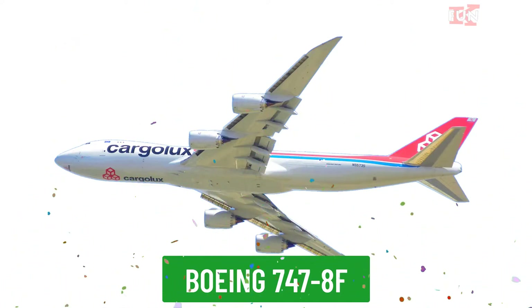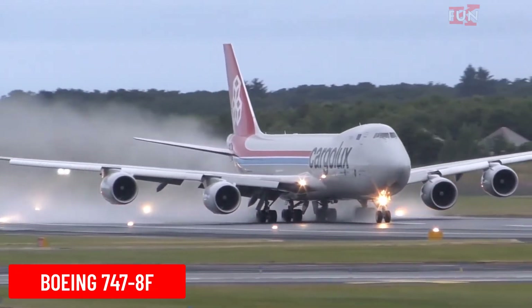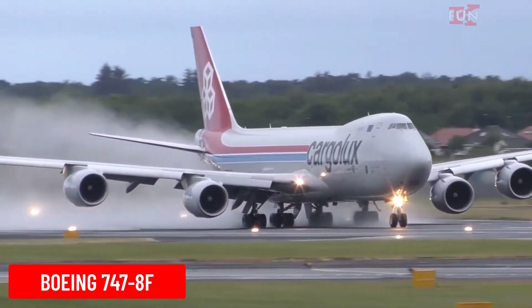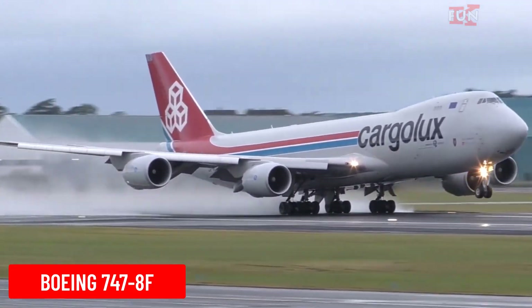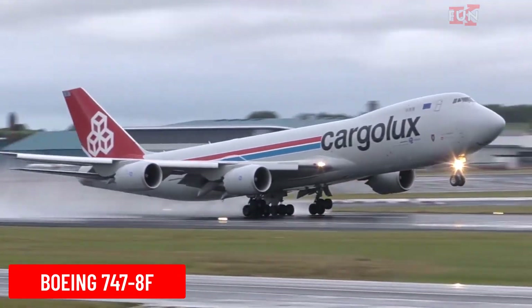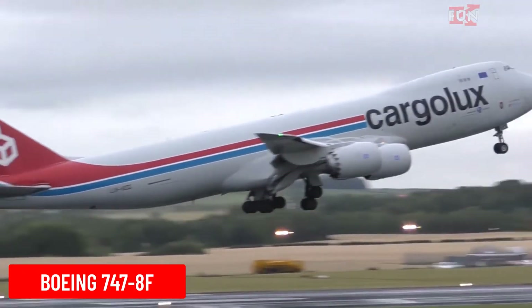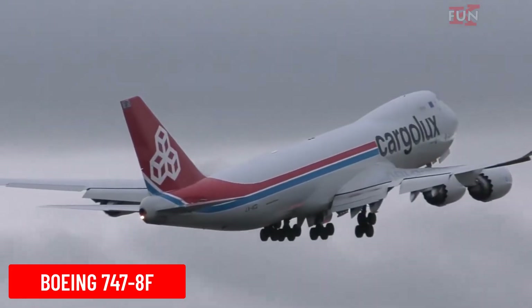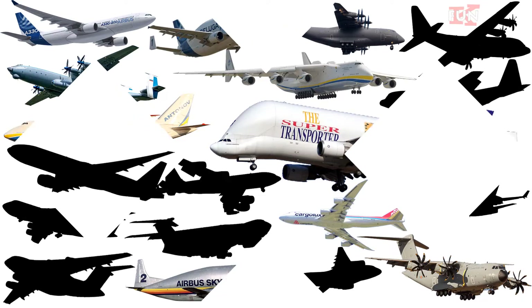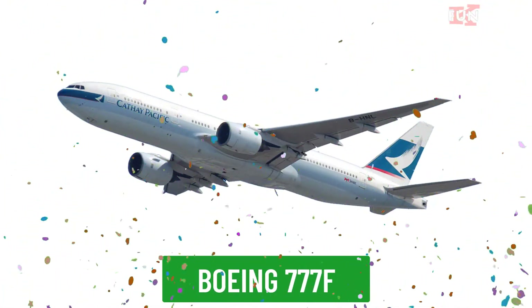Boeing 747-8F is the freighter version of the Boeing 747-8, the largest cargo aircraft built by Boeing. The 747-8F is widely used in international cargo transportation.